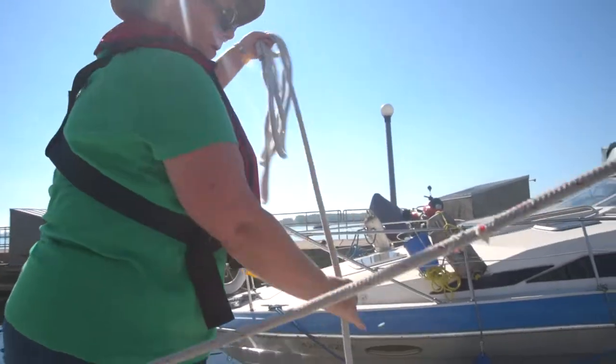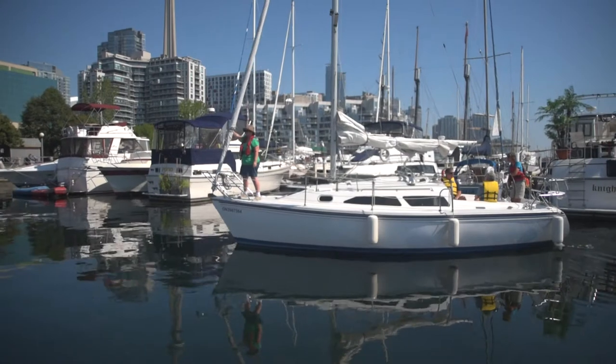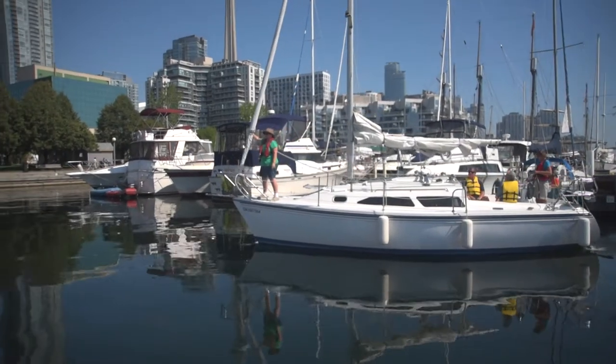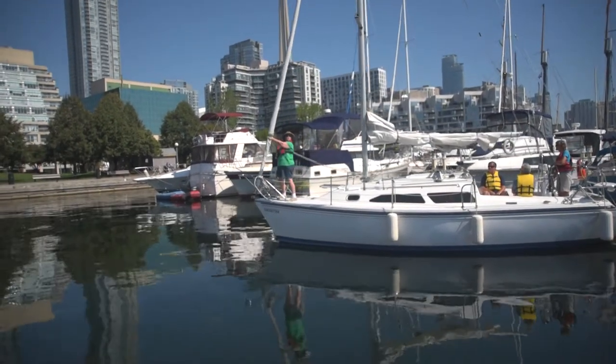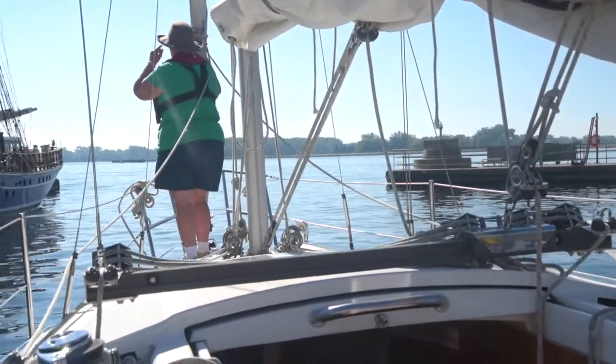As the boat is leaving the slip, both the sighted crew and skipper keep an eye out for other boats departing from adjacent slips or entering the marina area. Pay close attention and keep an eye out for boats departing or entering the marina.